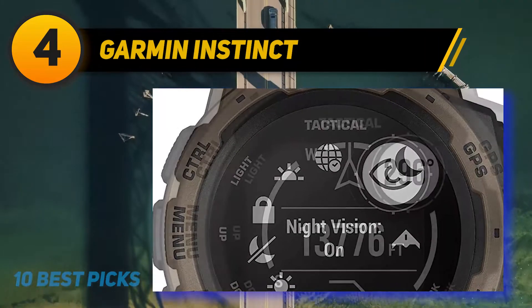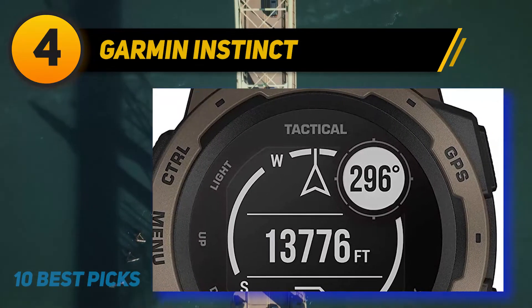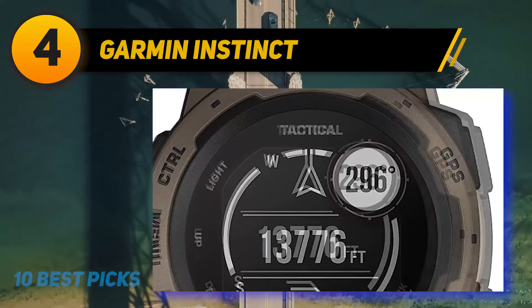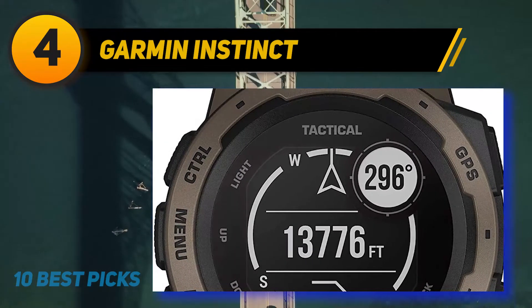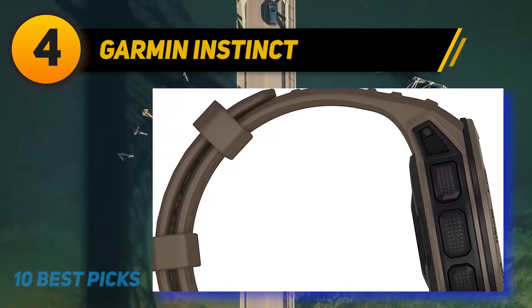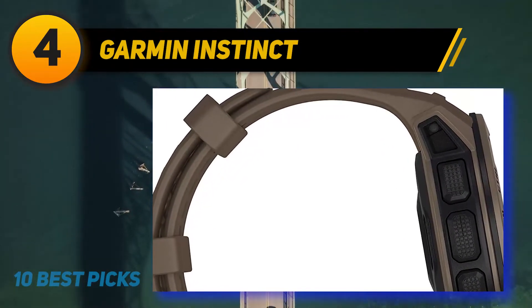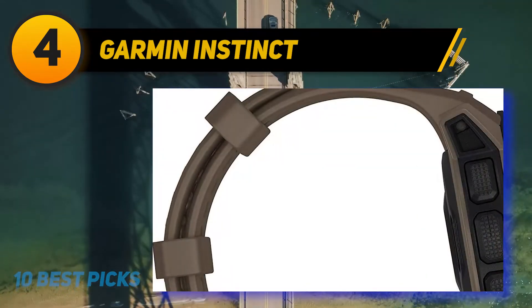Whether on Mount McKinley or Mount Everest, the Garmin Instinct has you covered with precise data on heights, air pressure, and weather forecasts. The watch is quite large at 45mm case diameter with a 30mm screen. The monochrome screen is clearly visible in broad sunlight, and in night vision mode, the backlight intensity reduces to become compatible with night vision goggles.